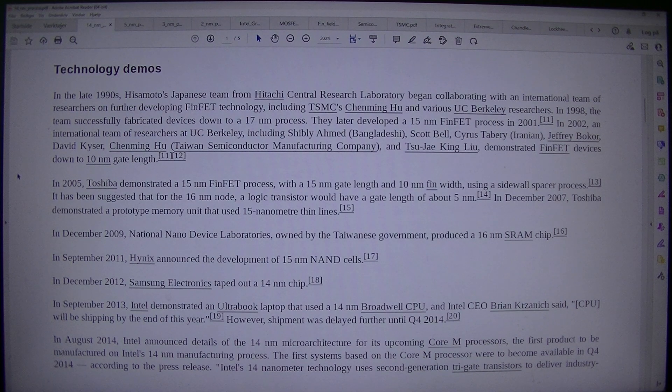In the late 1990s, Hisamoto's Japanese team from Hitachi Central Research Laboratory began collaborating with an international team of researchers on further developing FinFET technology, including TSMC's Chen Ming-Hu and various UC Berkeley researchers. In 1998, the team successfully fabricated devices down to a 17nm process. They later developed a 15nm FinFET process in 2001.